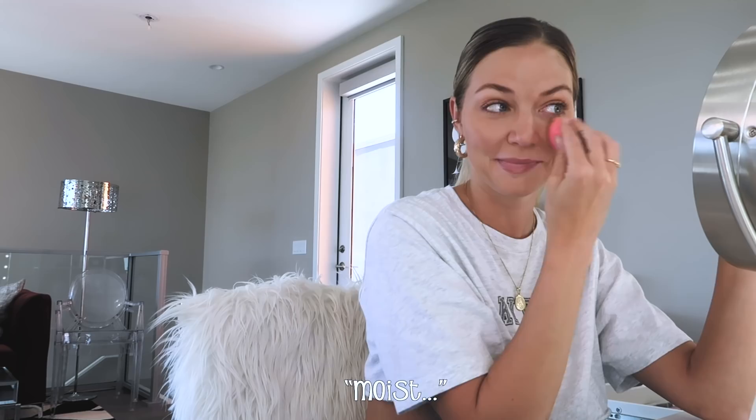If you guys use beauty blenders, comment down below — it literally feels like a nice little pillow for your face. I wash my beauty blender every day with Dial Gold antibacterial soap because I don't like germs, and I always use a damp beauty blender. I've seen some friends do their makeup with a dry beauty blender and I tried that before and I looked like a clown.